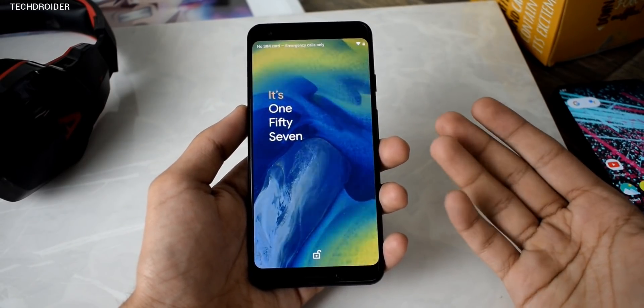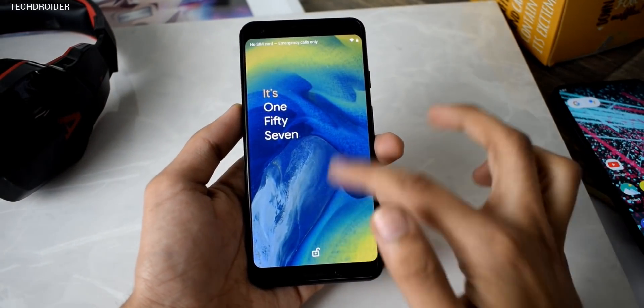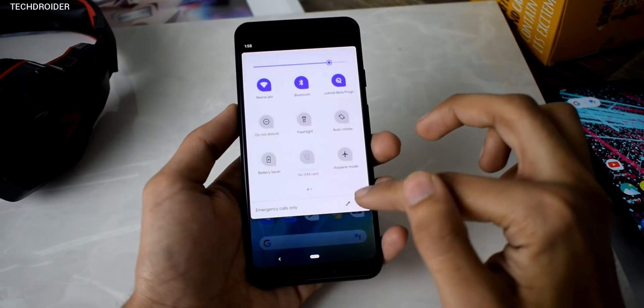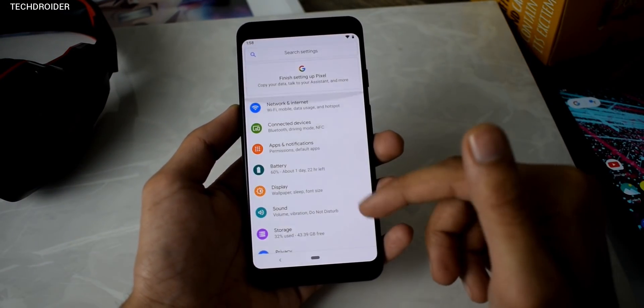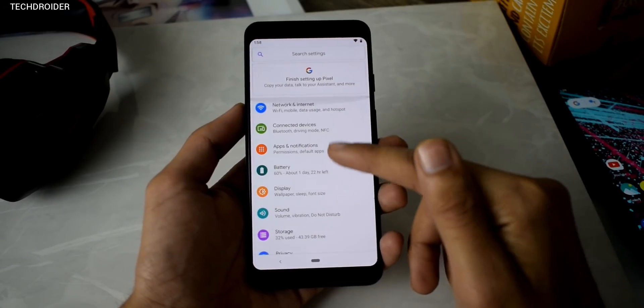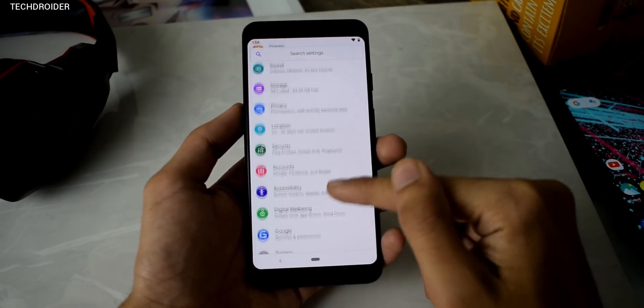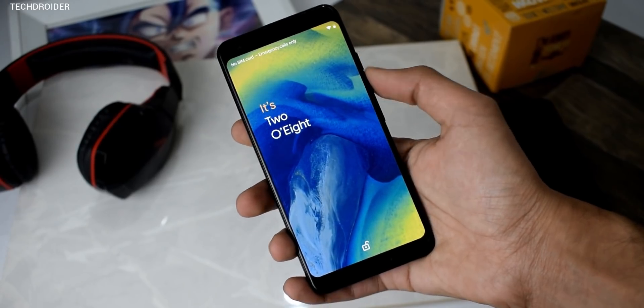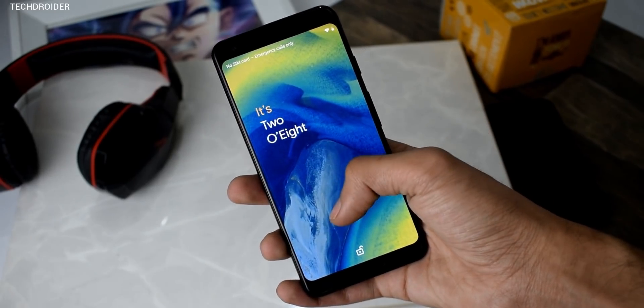Hey, what's up guys. In this video let's talk about some upcoming Android Q features. I knew from the start that Google is holding something back, because something was not right with the Android Q beta one — it was not a huge upgrade compared to Android Pie. If you're disappointed like me, then you should wait for this one, because Google is working on something cool — some new features that might impress you.